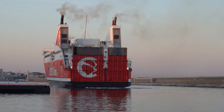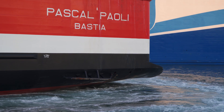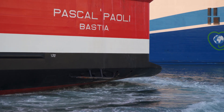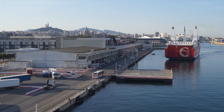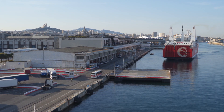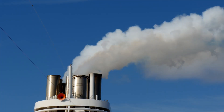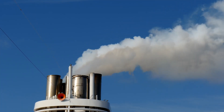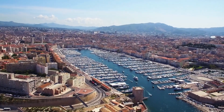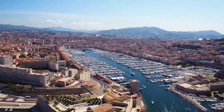Coming into port after an overnight journey from Corsica, the Pascal Pauli is one of nearly 10,000 ships every year making use of the port of Marseille, one of the busiest in the Mediterranean. All of those vessels need to use power while they're here, which traditionally meant running diesel generators the whole time they were in port. For local residents, that was a serious concern.